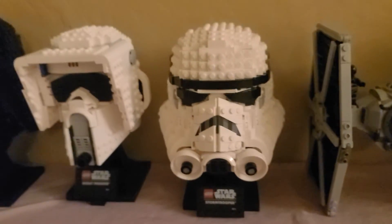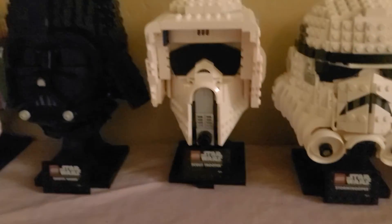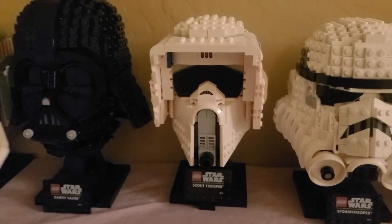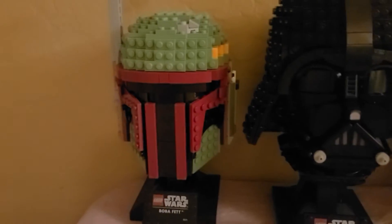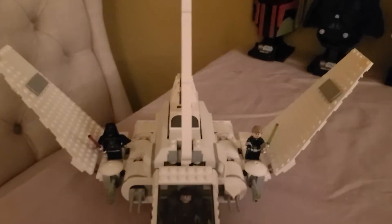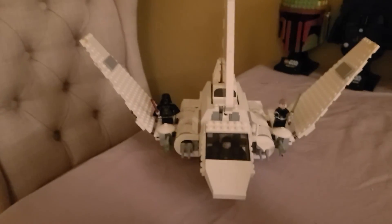Then we have the Stormtrooper helmet, the Scout Trooper helmet, Darth Vader helmet, and a Boba Fett helmet. Then we have the Vader shuttle that he grabs Luke in from Endor.